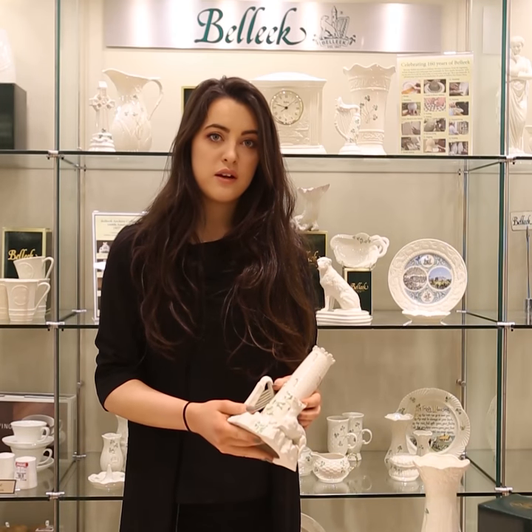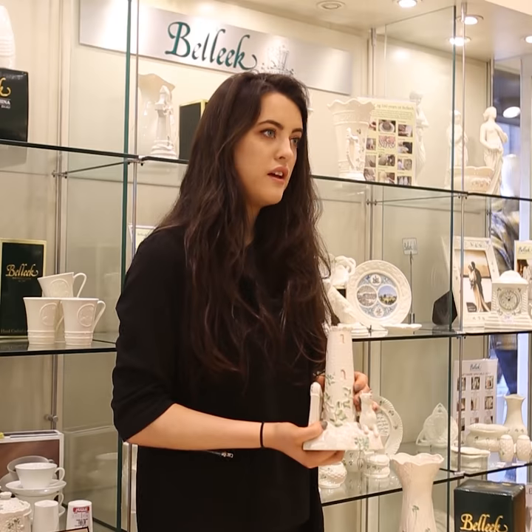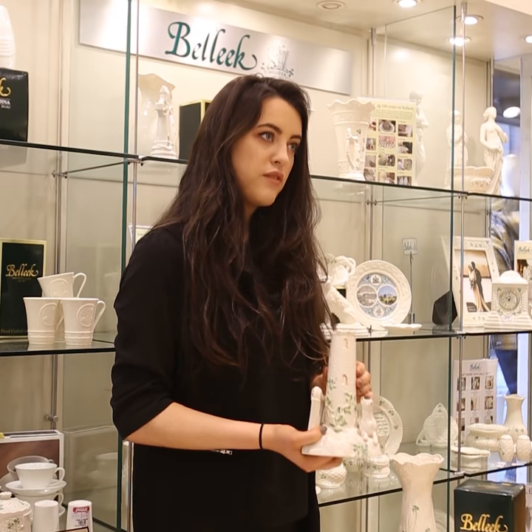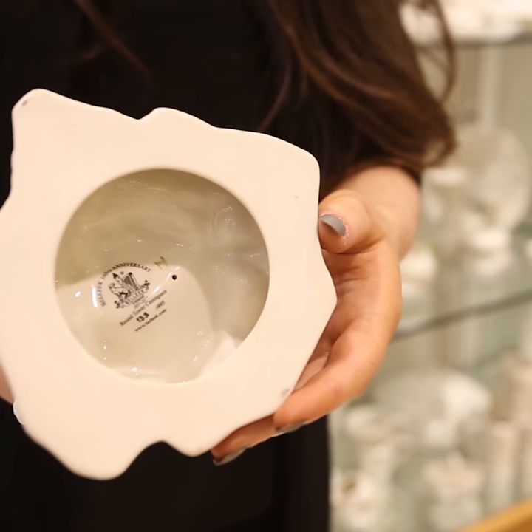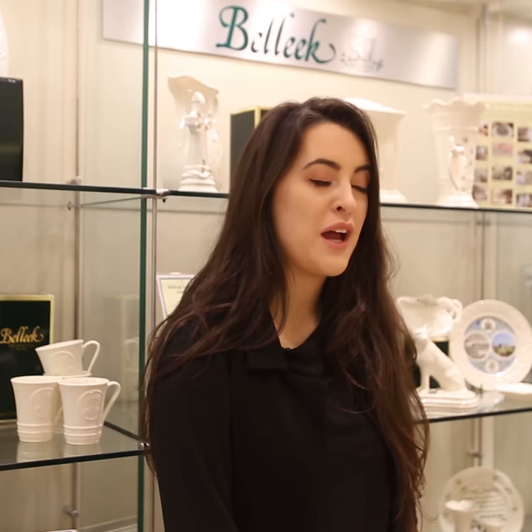Each piece has the Belleek trademark located at the bottom, and the colour determines which decade it was made. For the reproduced pieces for the anniversary collection, a special anniversary stamp is located at the bottom here. I hope you enjoyed the story behind my favourite piece from the 160th anniversary collection.